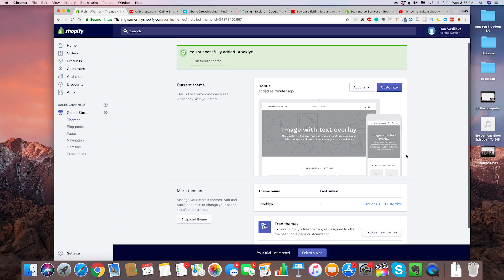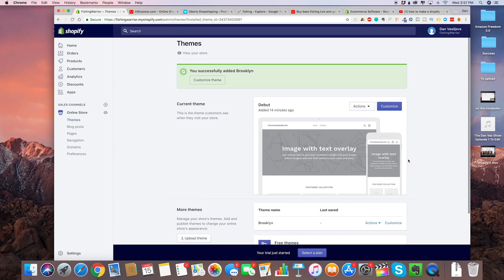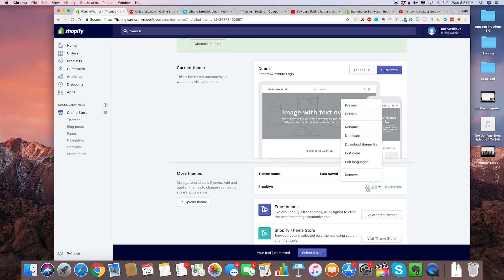People have a very short attention span nowadays, and if they're spending time looking at your Shopify store, they don't want to wait more than a split second for it to load. That's why for this video we're going to choose Brooklyn. Once we have Brooklyn installed, let's click on preview to take a look at what it looks like.